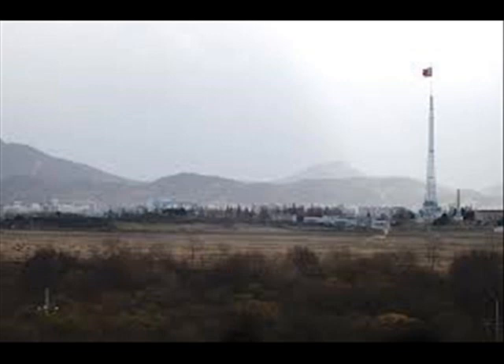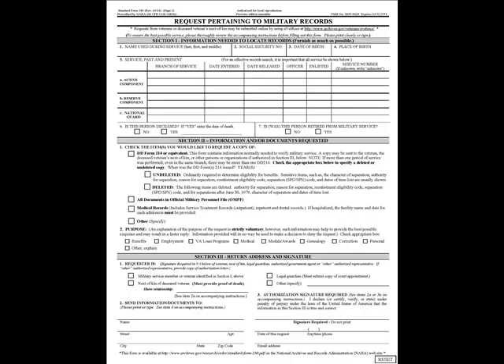It's easy and free to get. You just need to fill out a standard Form 180 and send it to the right location.